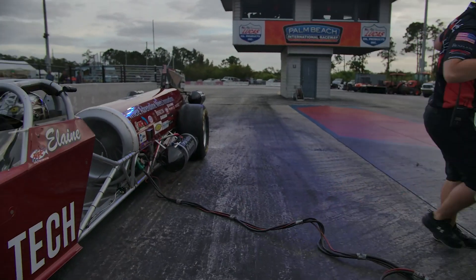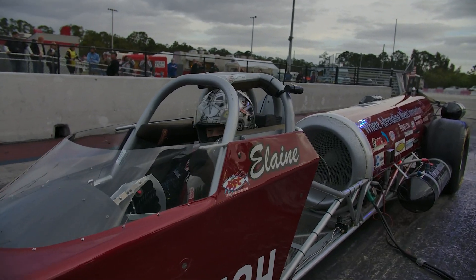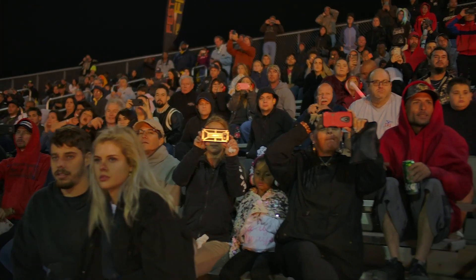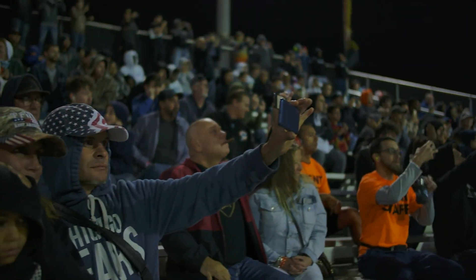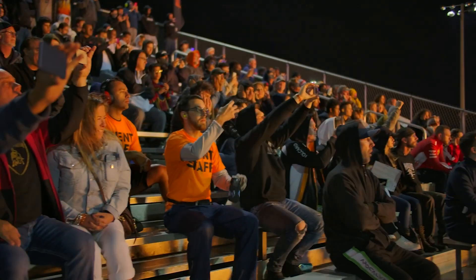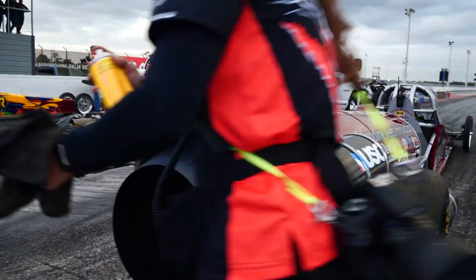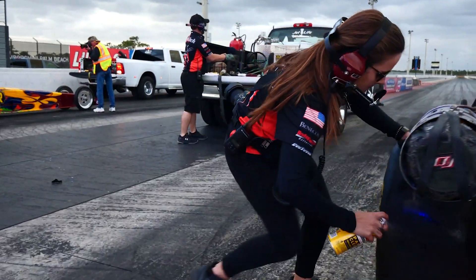As a Florida Tech student, being offered to become a crew chief was the opportunity of a lifetime. What I love about racing is the experiences on and off the track. I grew up around motorsports and turned my dream into a reality, working on a race team.